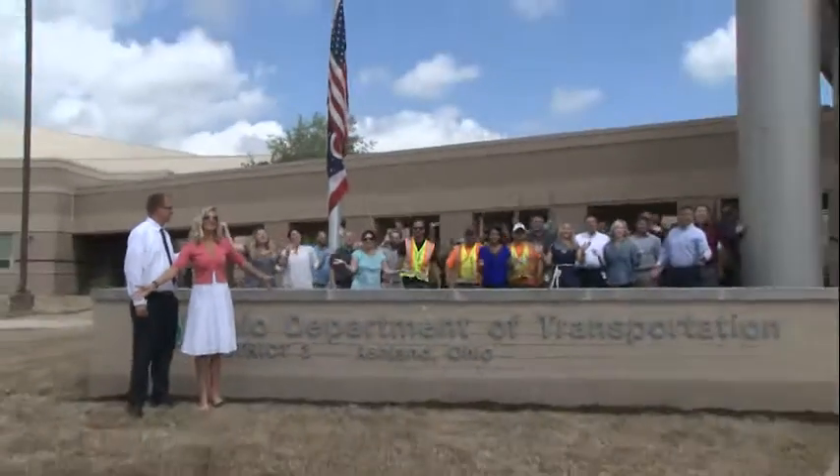Get more ODOT news online at transportation.ohio.gov. Connect with us on social media, and we'd love to hear your ideas. Drop us an email at loop.dot.ohio.gov. And now, you're at the Loop!